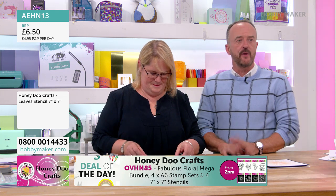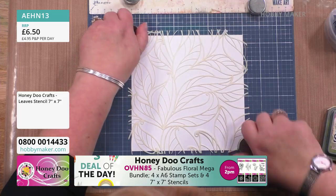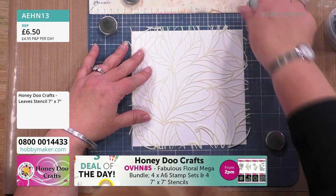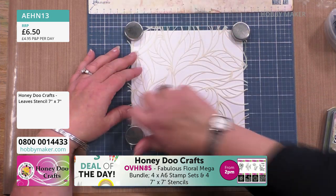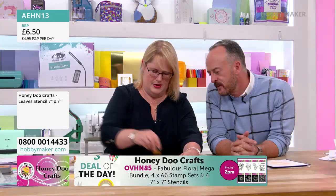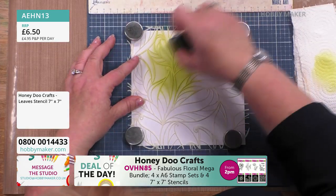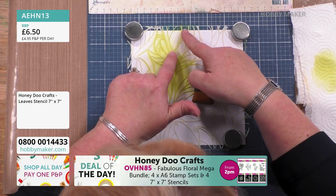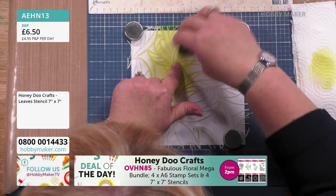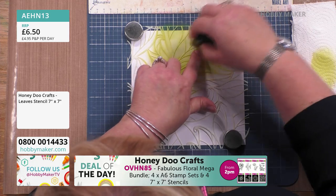It's Keith from Paper Dynamics, Nat from Monkey Dory, and the lovely Amanda from Honeydew Crafts taking you through until nine o'clock tonight. Hayley West is on from five o'clock. Now this is quite a delicate stencil — it is well worth being a little bit more careful with it. We're just going to pop this down. We're using peeled paint this time with the medium blending brushes.